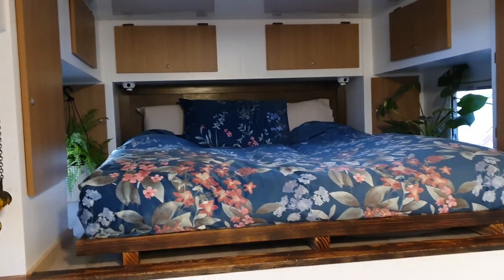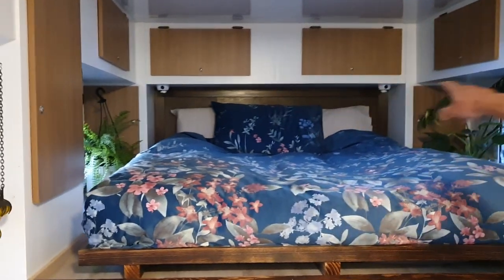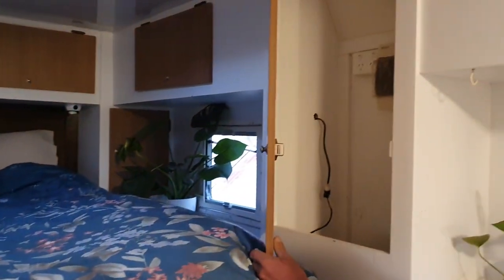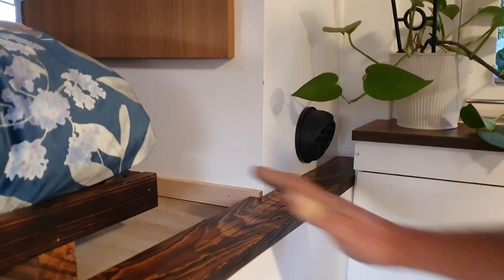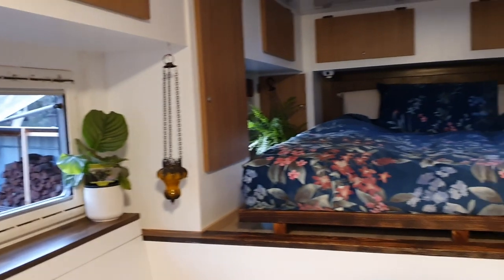This is the bedroom and the bed space. There's plenty of cupboard space up the top, cupboard space down the end of the bed as well, and these large cupboards in here too. This is where the diesel heater lives in that cupboard, and the other cupboard is just full size.